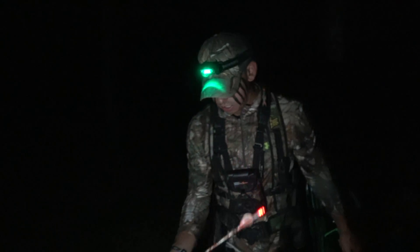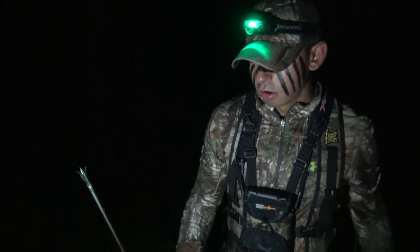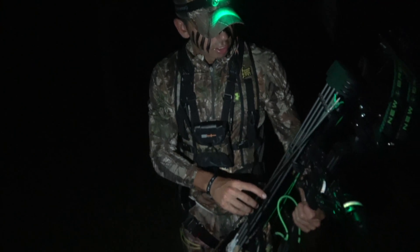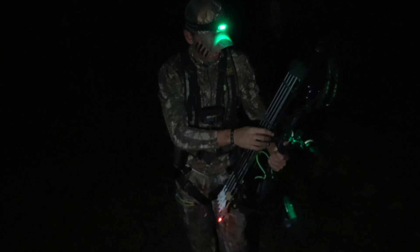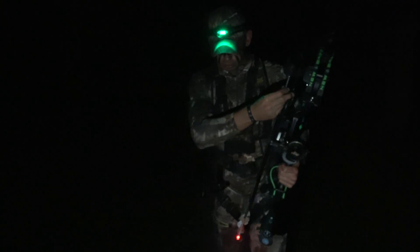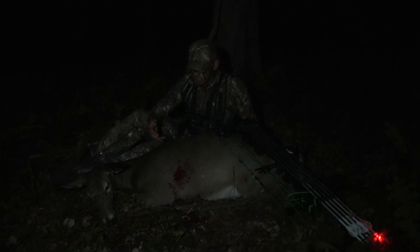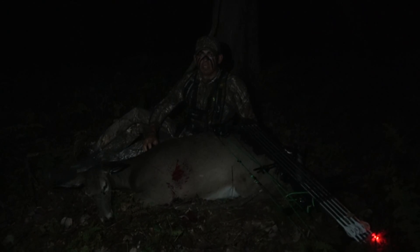The New Breed bow with the Rage Tri-Pan broadhead — it did the job. She ran about 30 yards and fell over. We got our arrow here — a full pass-through right through the heart with the new Rage Tri-Pan. It's the first deer we shot with it, so pretty excited to see the hole it left in her. The New Breed GX2 with the Rage Tri-Pan — it speaks for itself. This deer went probably 30 yards and dropped.